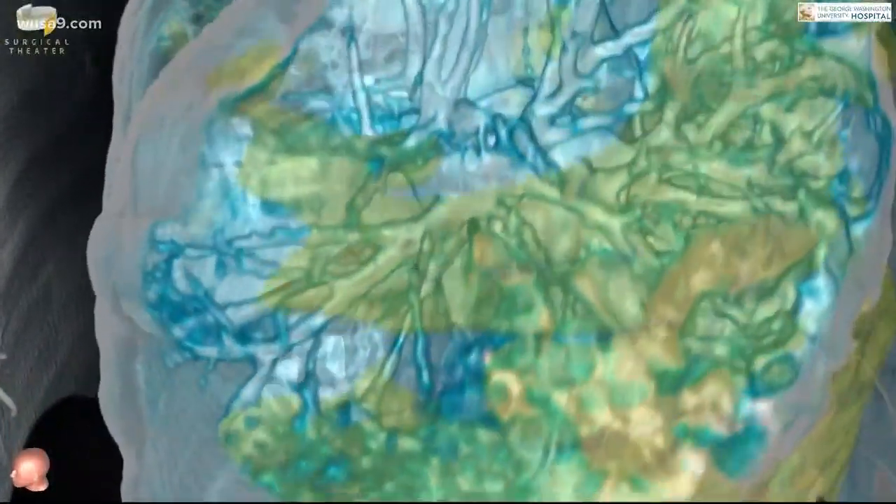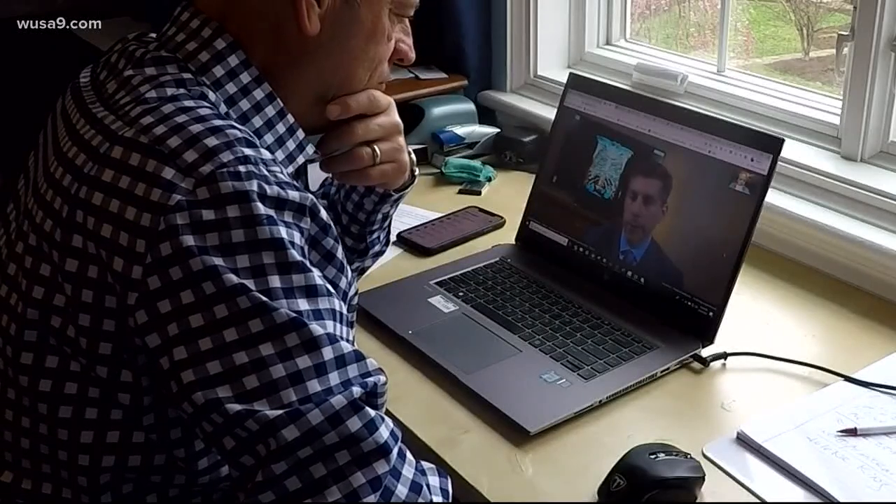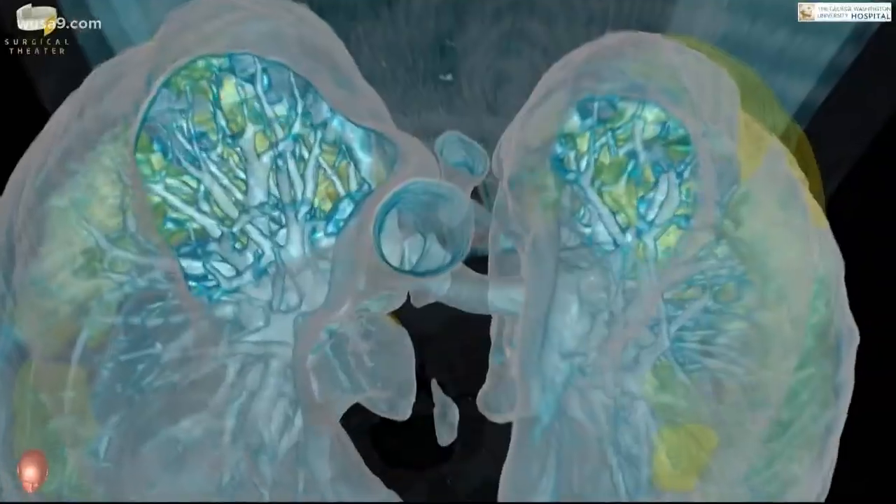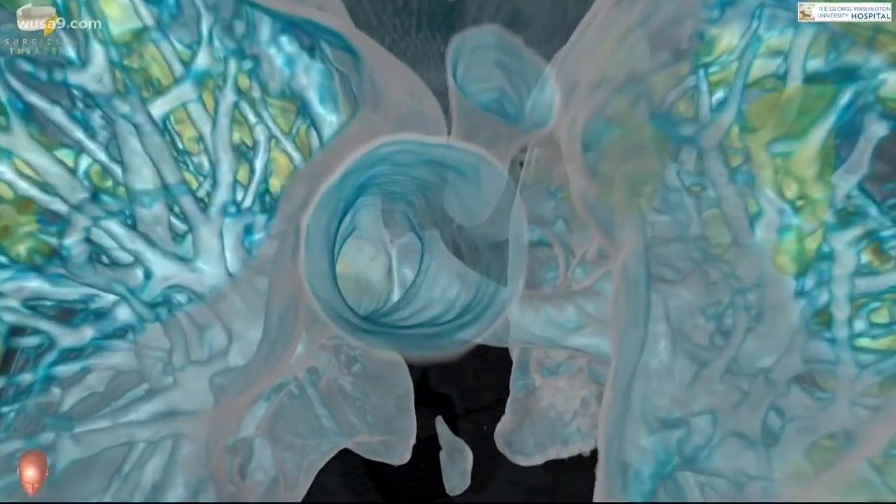Everything in yellow is abnormal. What's very startling is you can see how this is not confined to any one part of the lung. This affects both lungs and it affects each lung diffusely, all different parts.